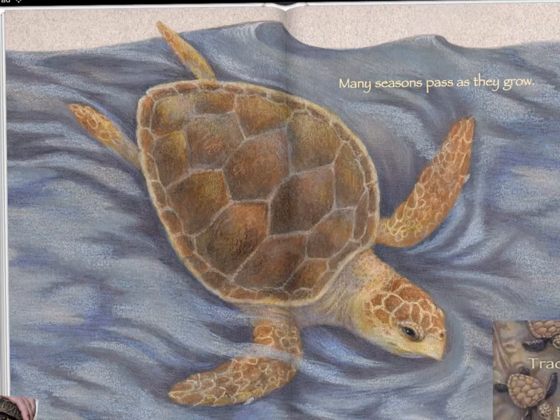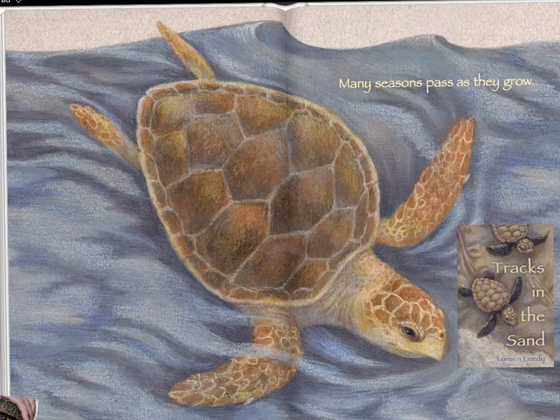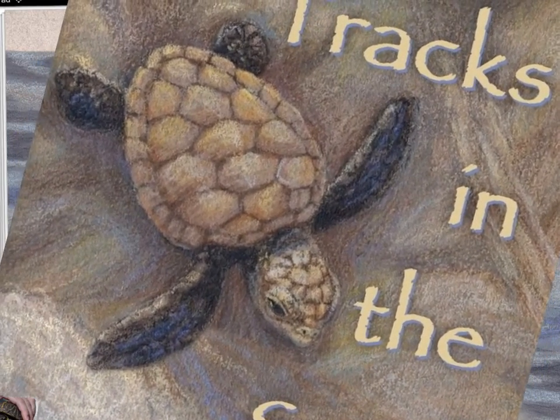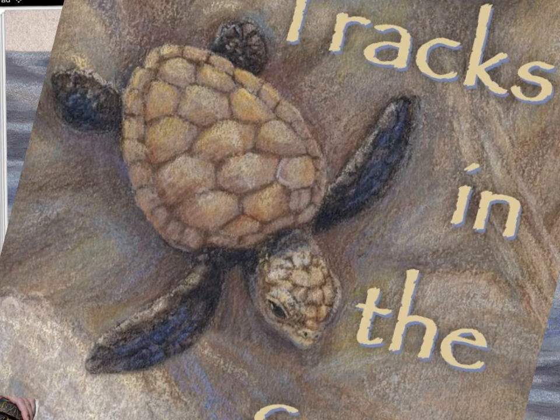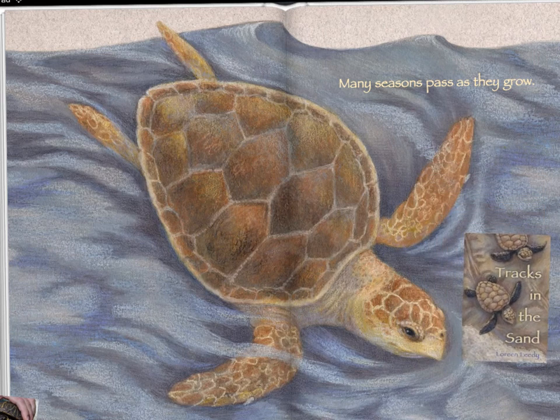This illustration comes from a book that I wrote and illustrated called Tracks in the Sand. This is a brand new baby sea turtle that just hatched out of the egg. He's got his shell, he's got his flippers, and he's got his scaly skin and his little pointy beak. So he's ready to go, just like the grown-up sea turtles — he just needs to get back in the ocean and start swimming around and grow up.